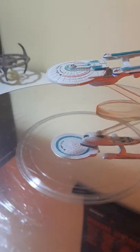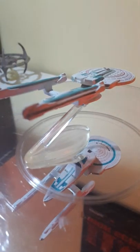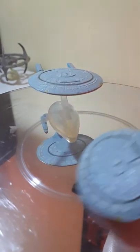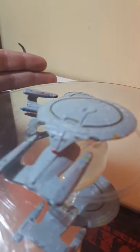There's the original series Enterprise. We'll move on to the Enterprise B — the one that Kirk supposedly died on, but he didn't; he ended up in the Nexus. Sorry if that's a spoiler — Generations. And from the B, we'll go on to Picard's Enterprise. I've got a couple of these, so I'll stick one on there. We'll pretend the other one is another Galaxy-class — let's say the USS Galaxy, or perhaps the one that got blown up in Deep Space Nine.